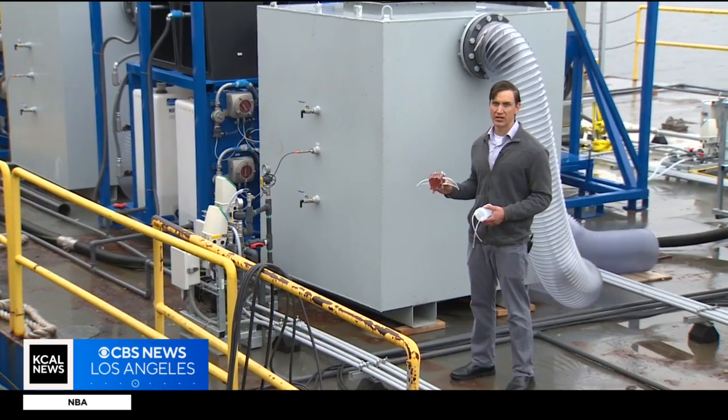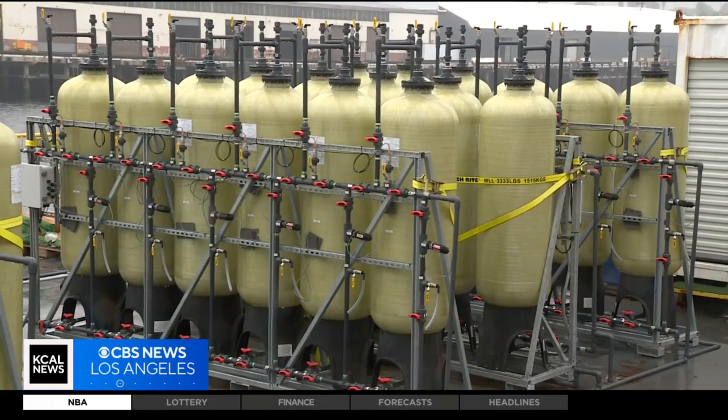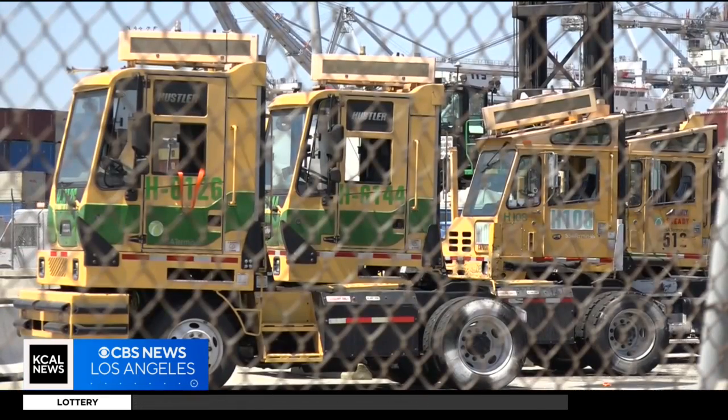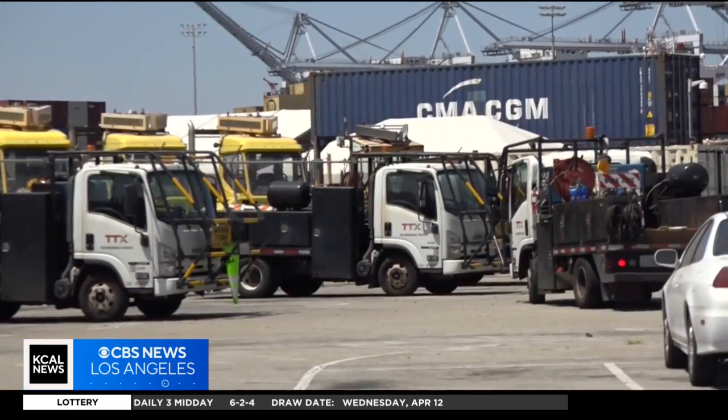Intake of seawater. Scientists say there's a second benefit to the technology: the process also creates green energy. Water electrolysis produces green hydrogen gas as a co-product, which can be used to power the process itself, or be used as a low-carbon energy source to power industrial processes or heavy-duty transport.